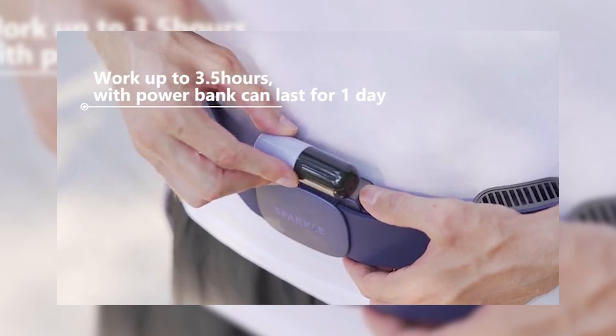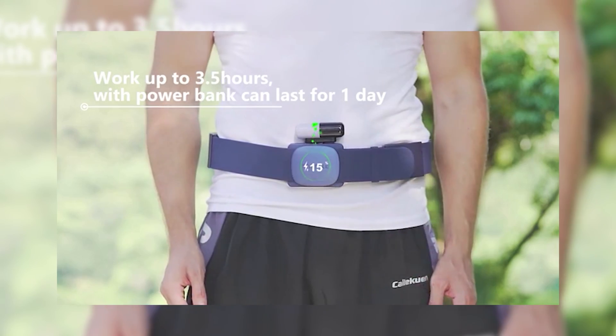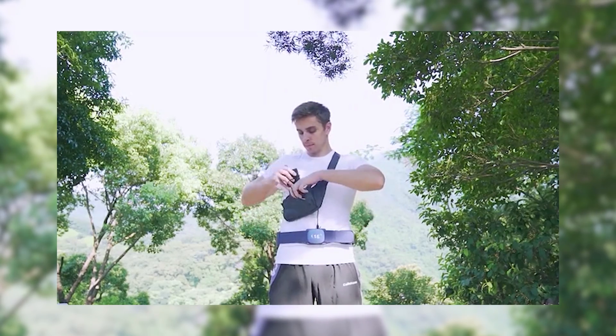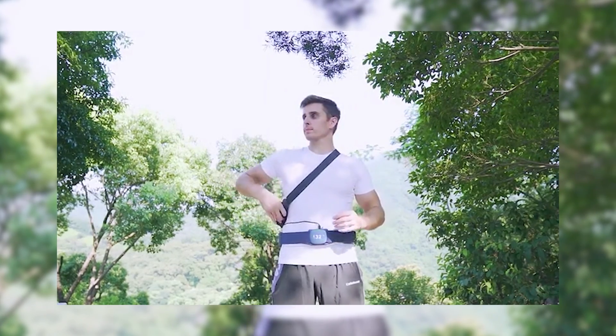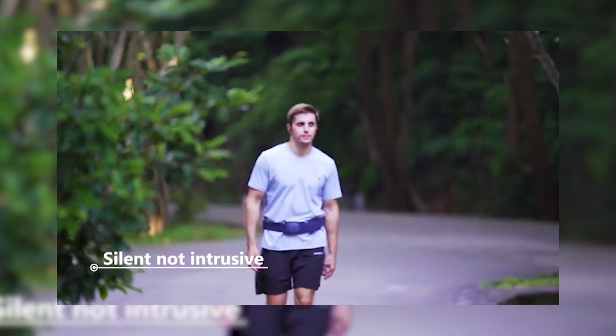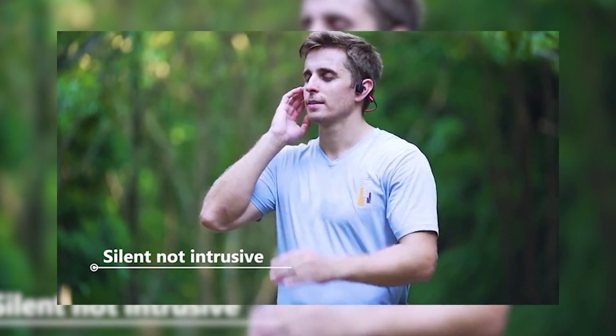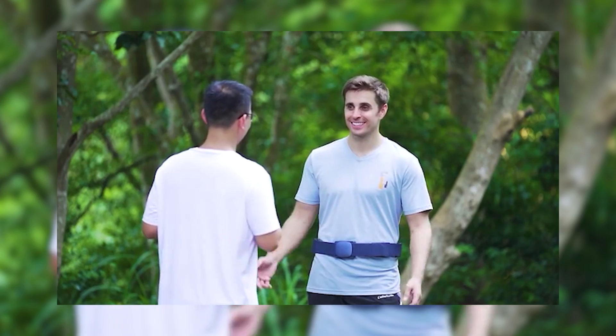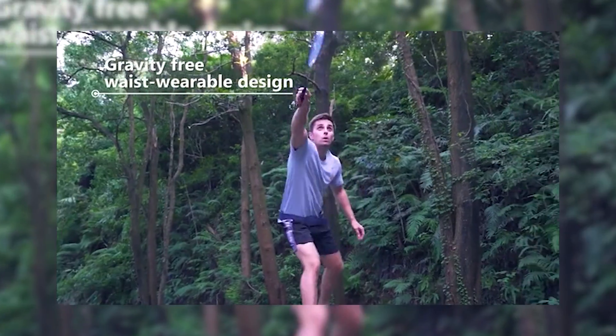Whether you're working, playing sports, or just enjoying the sunshine, Sparkle Tornado will keep you cool and comfortable. The Sparkle Tornado is designed for versatility, with a flexible strap that allows you to move freely and perform any activity without the risk of dropping the belt. And with a charge that lasts for three and a half hours, you can enjoy the cool breeze all day long.